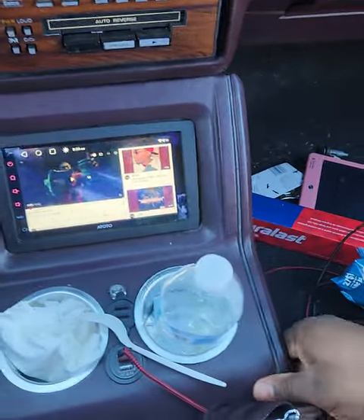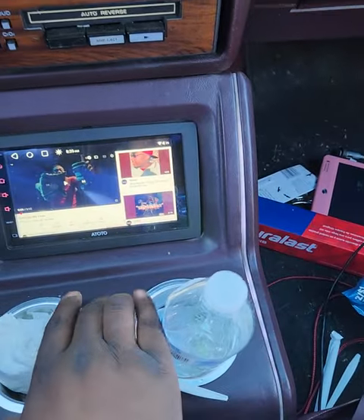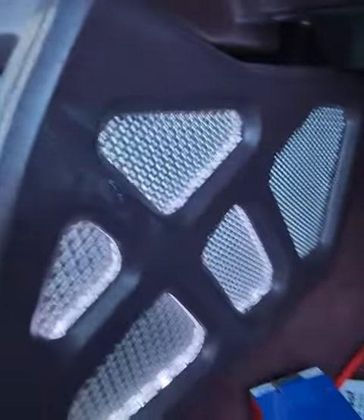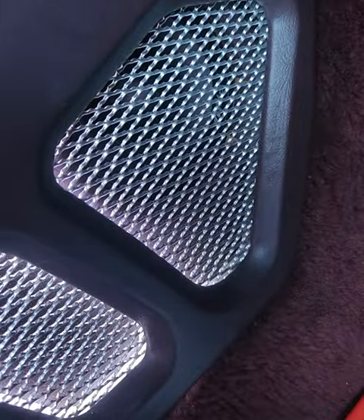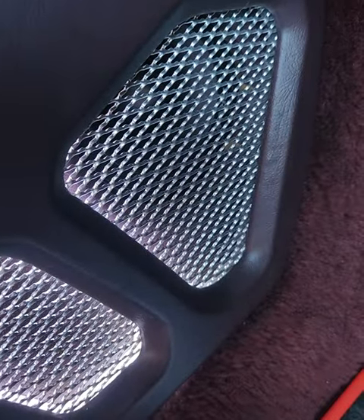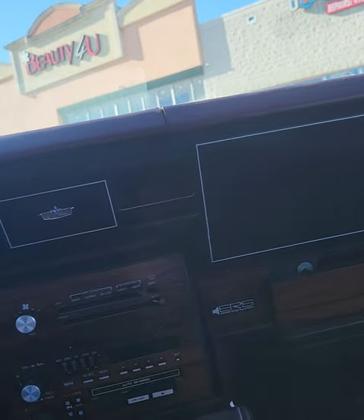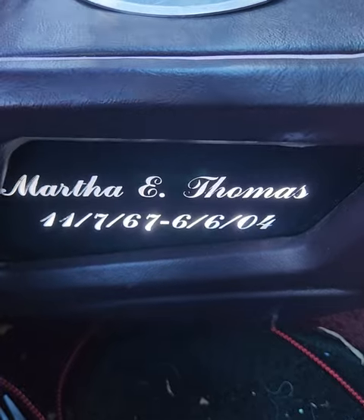I'm gonna bolt it down soon. It's got the light display and it's got tweeters in the front — I forget the size. I went with the custom box.